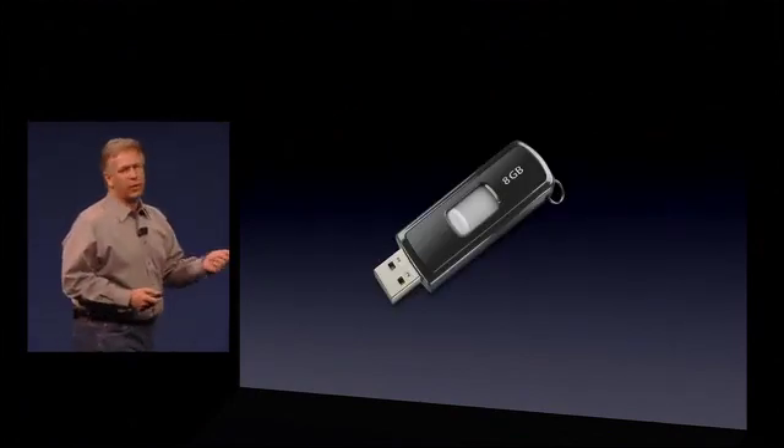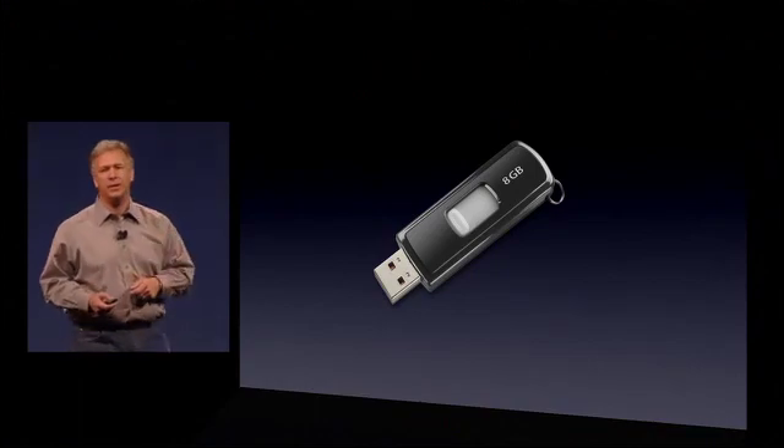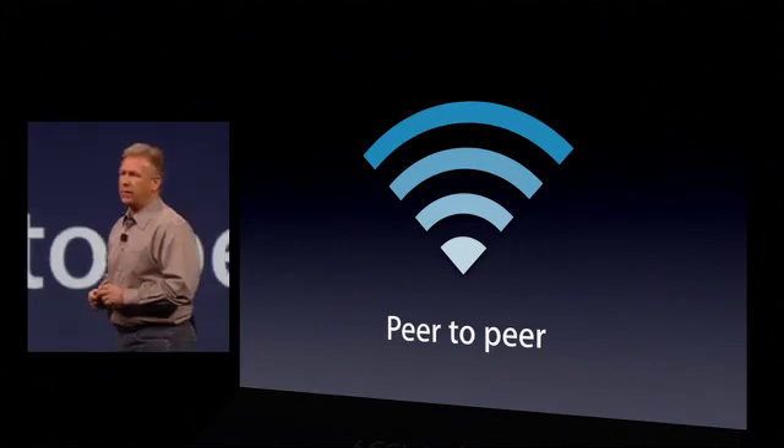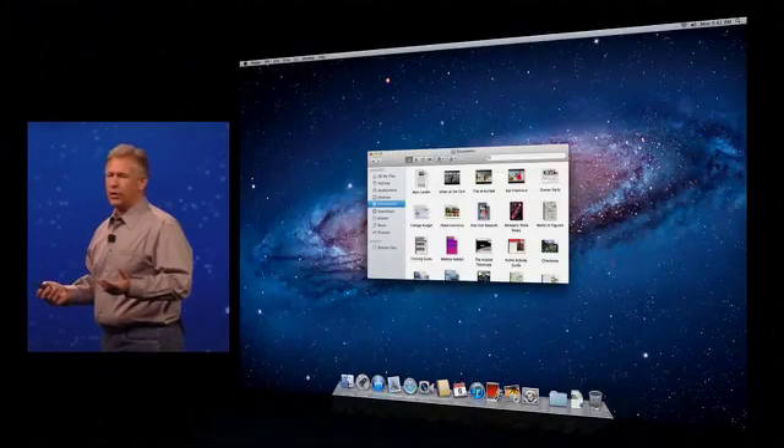Copy it off of one, walk over to your friend's computer, copy it back on. Well, Lion solves that with a new technology, AirDrop. It's a peer-to-peer Wi-Fi-based network. So how does it work?